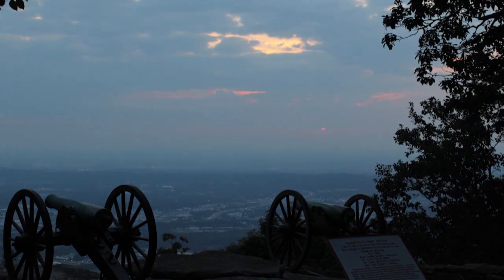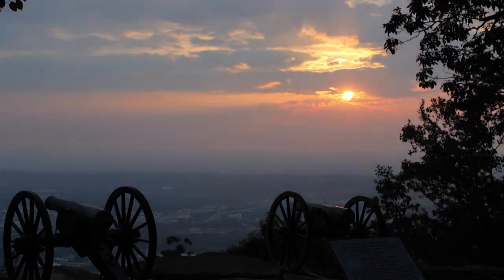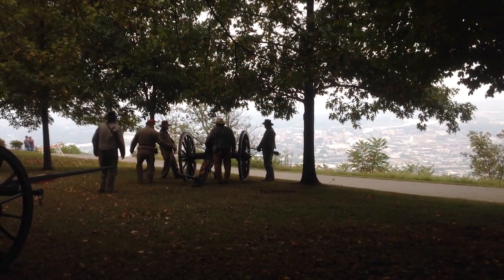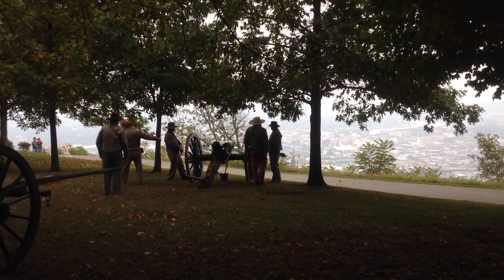From this vantage point, Confederate artillerists could control the flow of Union supplies on the roads at the foot of Lookout Mountain, the rail lines, and the Tennessee River. On October 5th, 1863, the Confederate artillery opened fire on the Union batteries on Moccasin Bend.